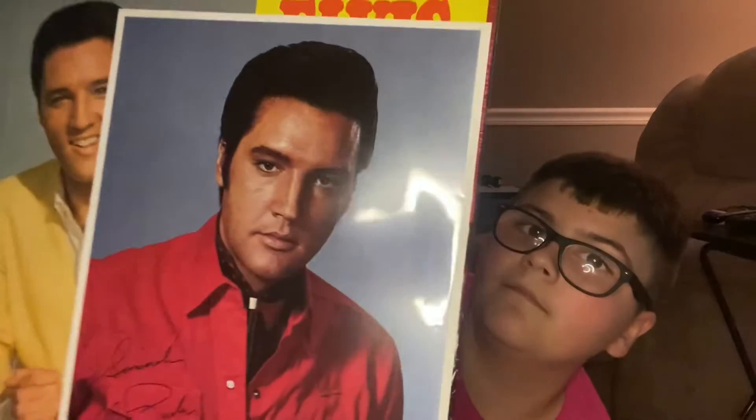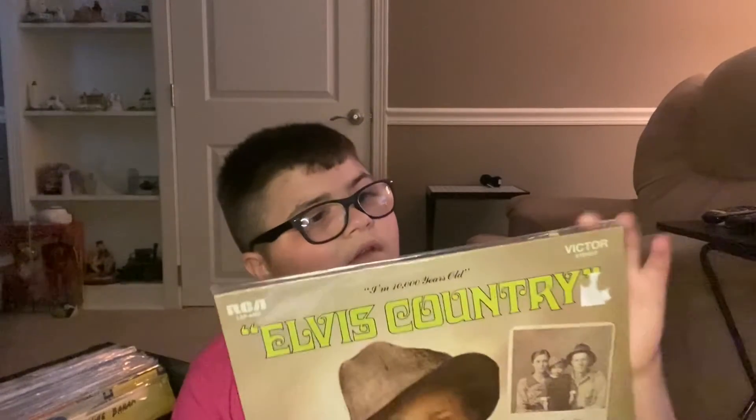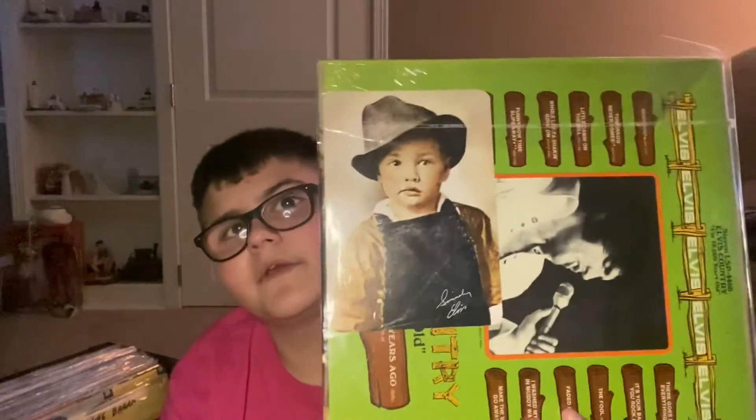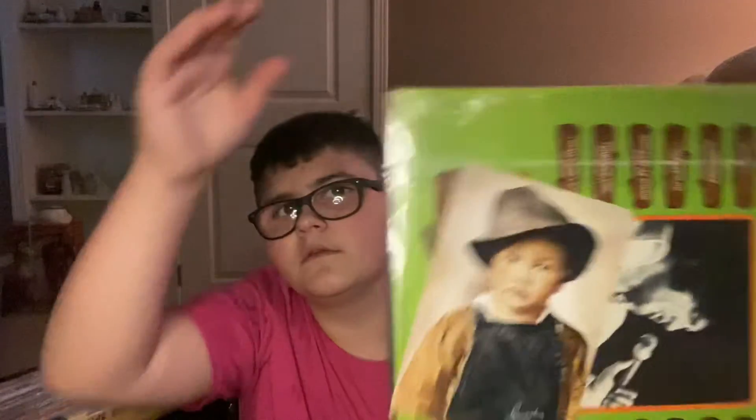We got Elvis's Gold Records Volume Four, and this one came with a nice shot of him. And then we got From Elvis in Memphis — this one came with another nice shot of him. And then we got Elvis Country, and we got Elvis Country in shrink with the bonus photo.